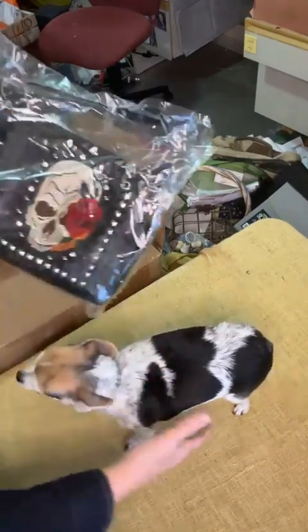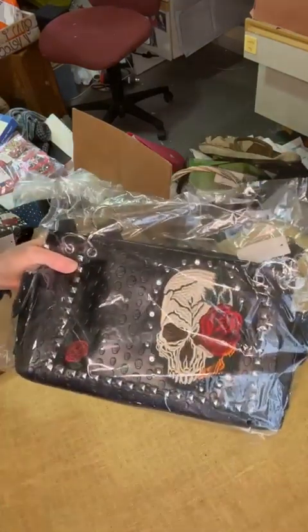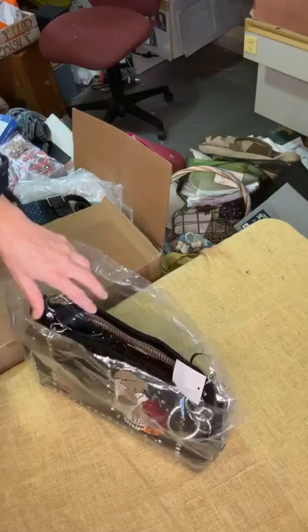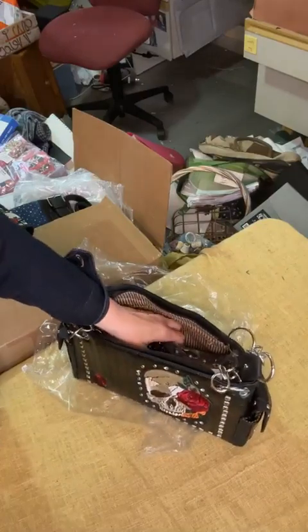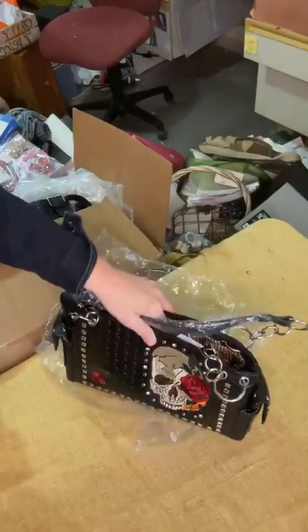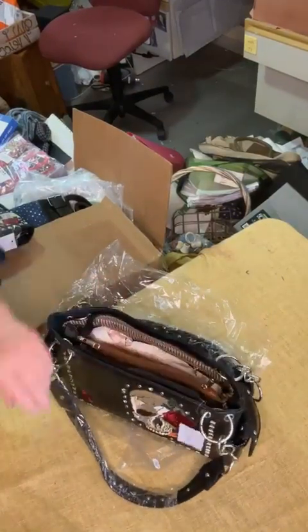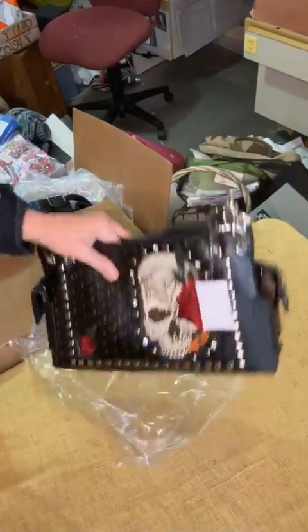If you really want a wallet and purse that match, there's this shoulder bag. I don't have to have my wallet match my purse — I used to be like that, but I don't care anymore. This is like a stitched skull with rows, two straps — close the shoulder bag. This is going to be a really good bag. I'm going to get a good response with this bag, I'm pretty sure.